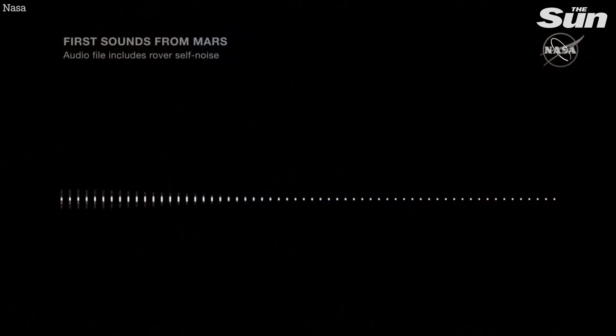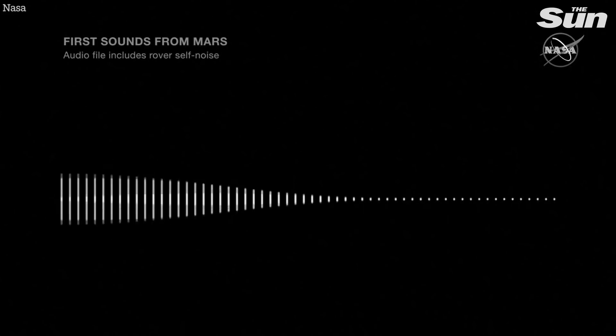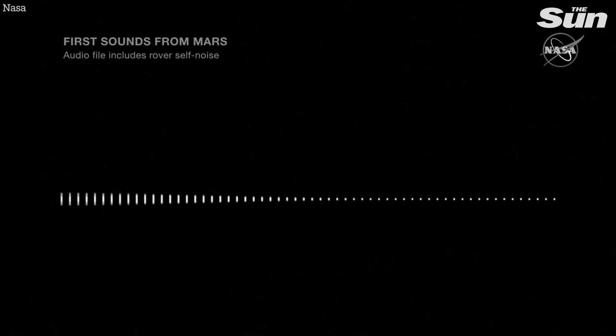I invite you now, if you would like, to close your eyes and just imagine yourself sitting on the surface of Mars and listening to the surroundings. That gentle whirl in the background is a noise made by the rover. But what you heard about ten seconds in was an actual wind gust on the surface of Mars, picked up by the microphone and sent back to us here on Earth. The analysis indicates that was around a five meter per second wind gust.